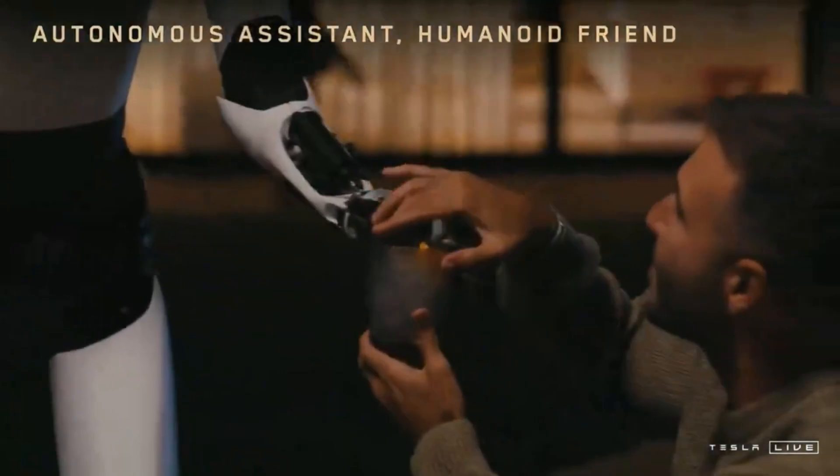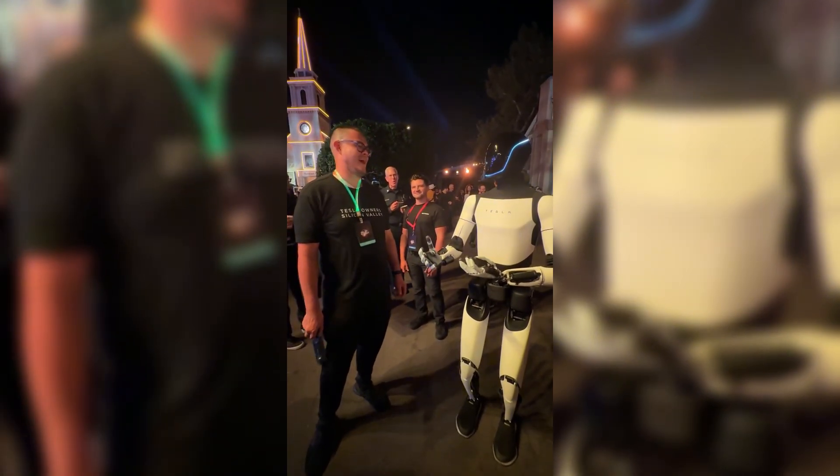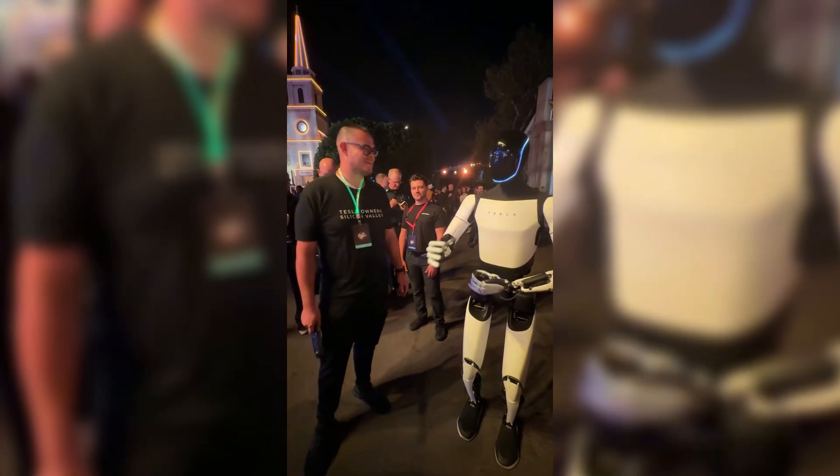So don't be surprised if, in a few years, you walk into someone's house and hear, 'Hey Optimus, start the laundry' — and it actually does it.